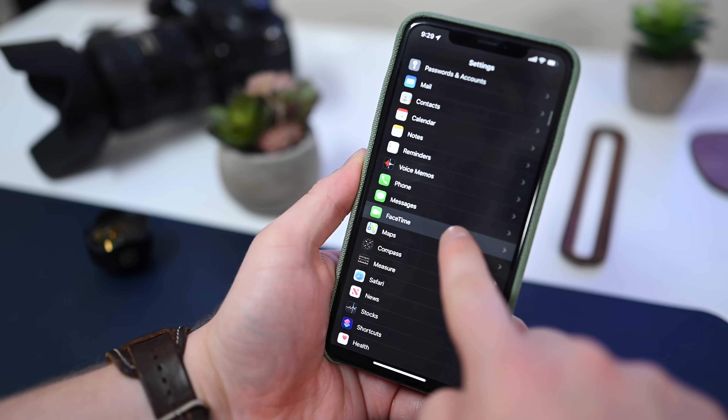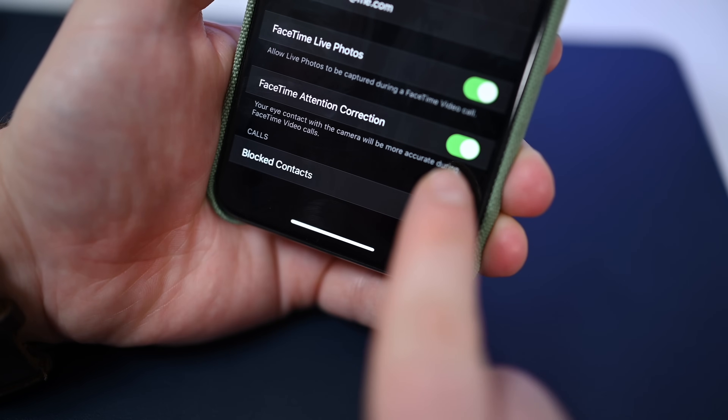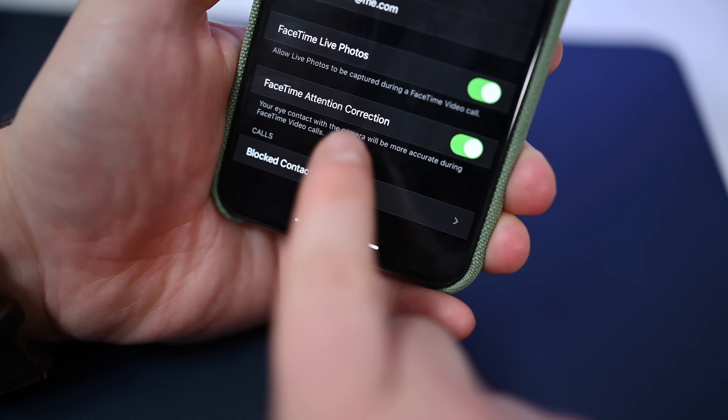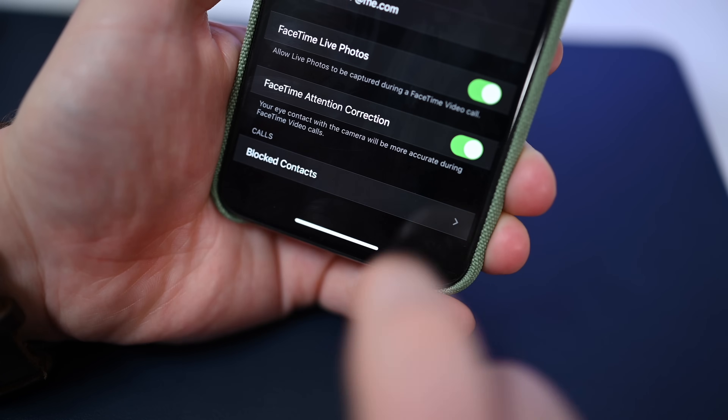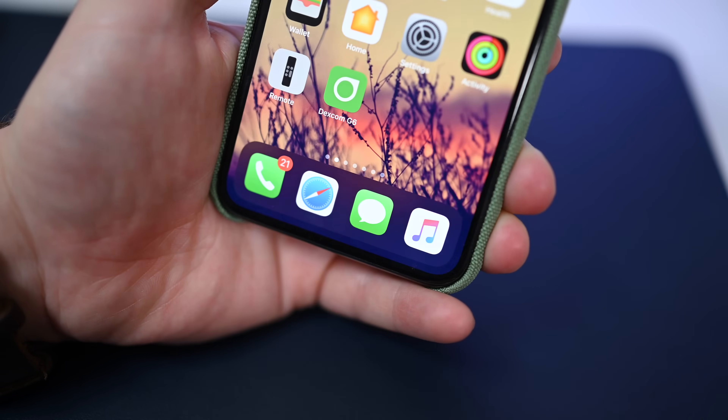With iOS 13, specifically Beta 3, Apple is fixing that with a new feature called FaceTime Attention Correction. It's a new toggle found within the Settings app, and it does just what it sounds like — it fixes the attention issue.